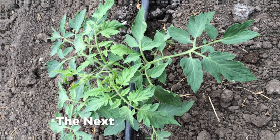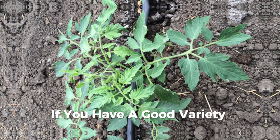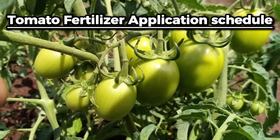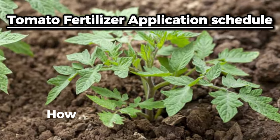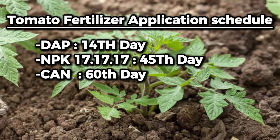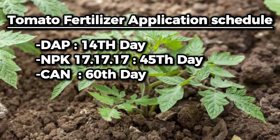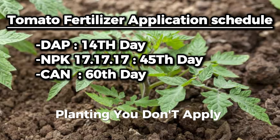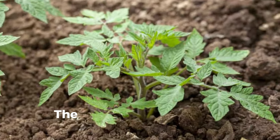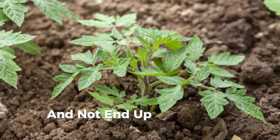After planting, feeding is what determines the yield. Regardless of the variety, if you don't feed it well you will experience low yields. The tomato fertilizer schedule is: apply DAP at 14 days after transplanting, NPK 17:17:17 at 45 days, and CAN at 60 days after transplanting. Don't apply DAP during planting — wait two weeks so the seedlings develop root hairs and can properly absorb the fertilizer.